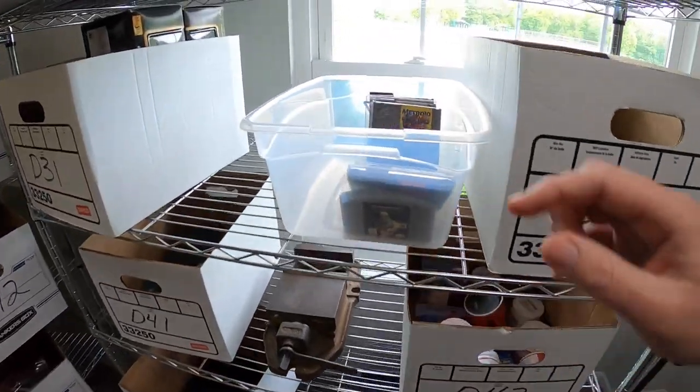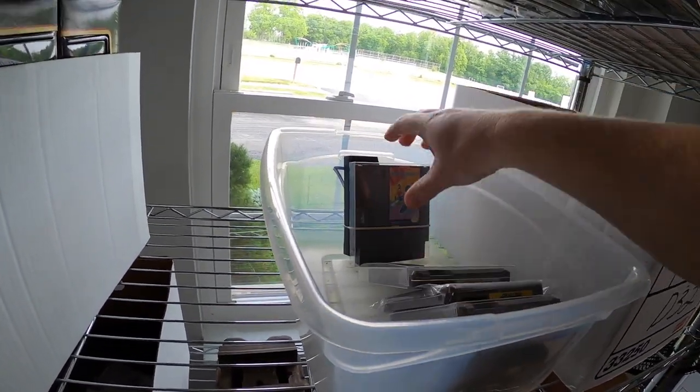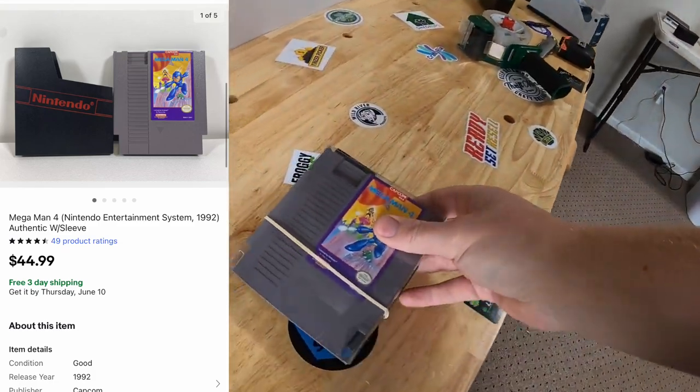Sold another video game — Mega Man 4 for NES. Comes with a sleeve. That sold for $44.99 free shipping.